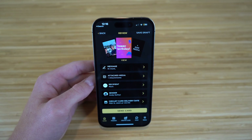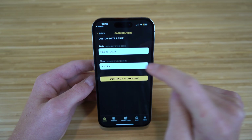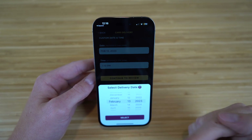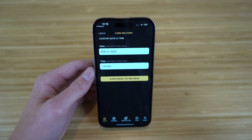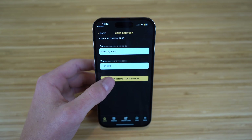To show you how easy it is to select a date and time you want this card sent out — all you have to do is go to the calendar icon right here. Then you can choose the specific date and time. If you click on Date, you're going to be able to choose any month and year you want this sent out, and then choose the specific time as well. When everything looks good, just click Continue to Review.